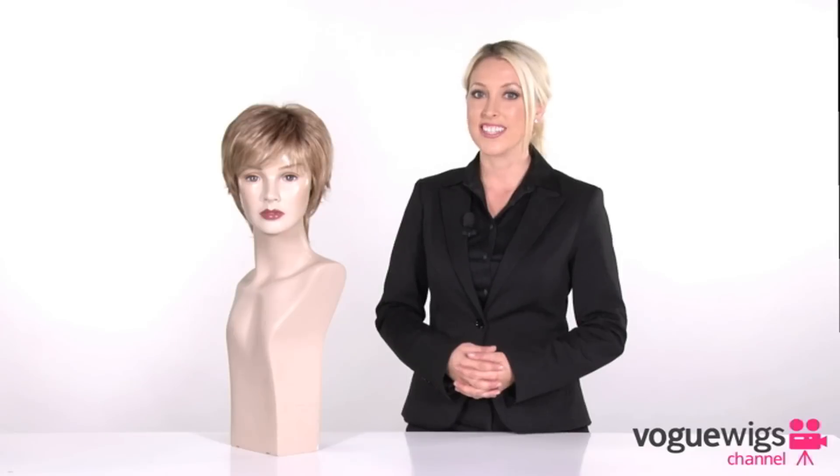The Millie by Noriko is a unique synthetic wig with a trendy style and a flirty edge. It's got a ton of gorgeous layers and a long wispy nape creating that chic fashion forward look. This silhouette was meticulously handcrafted and uses only the finest materials available. Let's go ahead and see exactly what it looks like on.